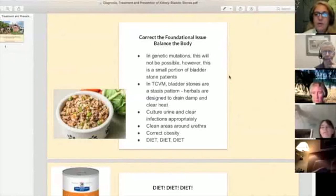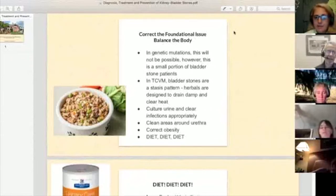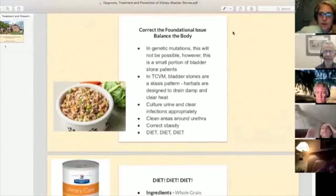We also want to check — particularly in our females, but males too — what it looks like around the urethra. Is it a fat cat that has skin folded over the vulva, collecting urine and bacteria? Is it a dog with a prepuce that has a nasty infection inside it? We want to eliminate the chance for bacteria to grow around the urethral opening, correct obesity, and modify the diet — which is so very critical to our cat and dog patients.